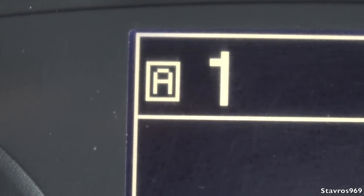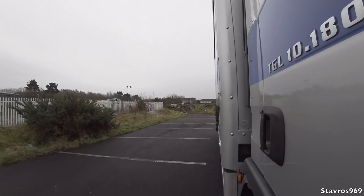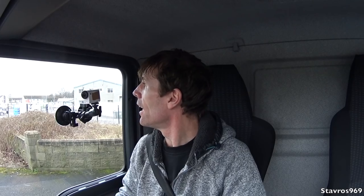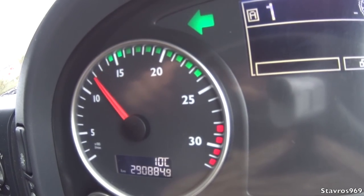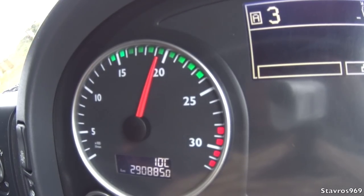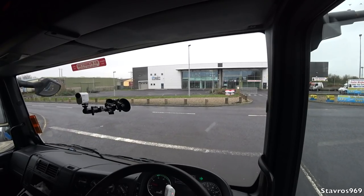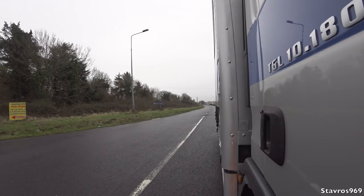I thought it was about time I showed you a small truck as opposed to all the big ones I normally feature. Stick it into Drive, we're in first gear, handbrake off, off we go — straight away into second gear. This engine is 177 horsepower, and the gear change is a bit slow. Third gear and into fourth. We have 700 Newton metres of torque developed at 1,400 rpm. This truck is also equipped with EGR — exhaust gas recirculation.